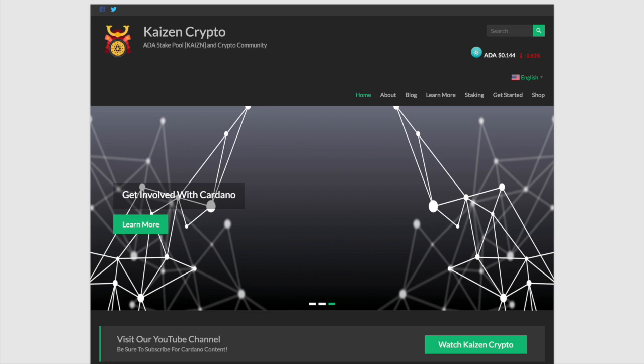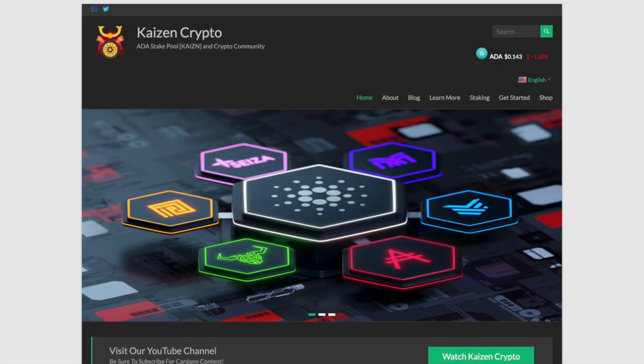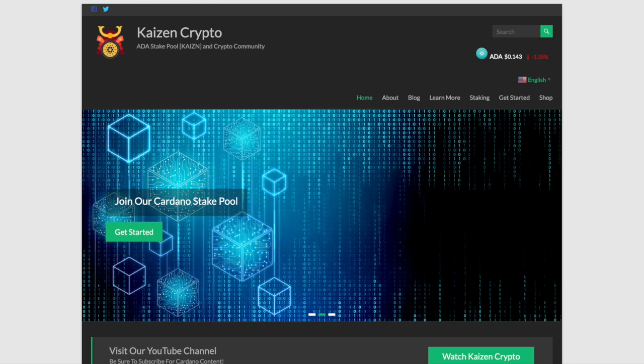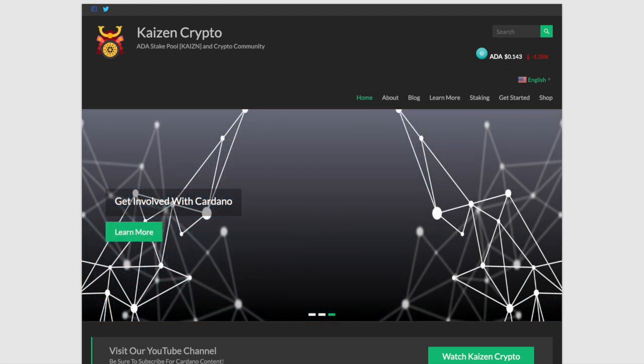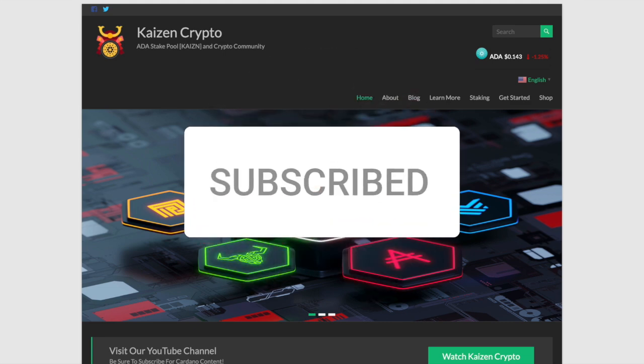I've also got some very exciting news related to an update for the Kaizen Crypto stake pool, so lots to talk about here. If you find some value from this video please be sure to drop a like, and if you want to stay updated with Cardano content like this be sure to hit that subscribe button.